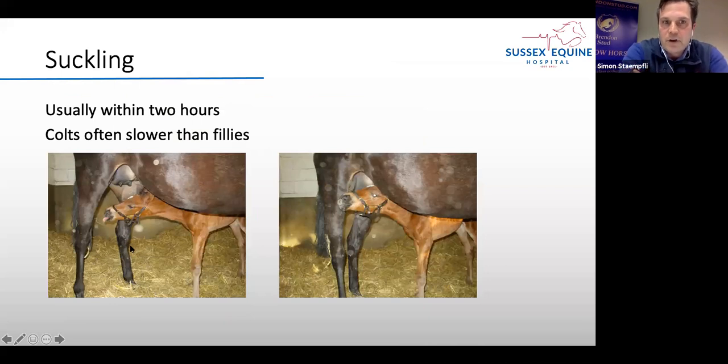This first suckling usually happens within two hours. It's well known that colts tend to be a tiny bit slower than fillies, but in general, if we leave them well alone, that process really starts within the first two hours.